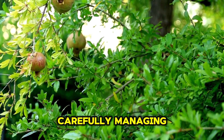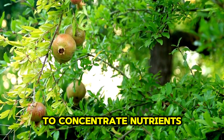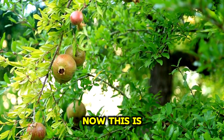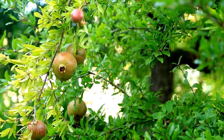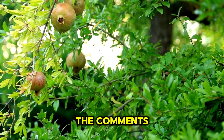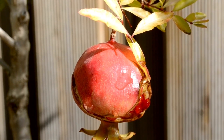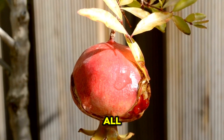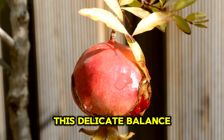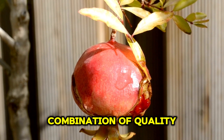This process involves carefully managing the grape flowers that begin to appear. The farmer selectively removes certain flowers to concentrate nutrients on the remaining bunches. Have you seen this way of growing grapes before? If so, leave a nine in the comments. If this is your first time witnessing such advanced techniques, drop a zero. This delicate balance ensures that the grapes grow larger and sweeter, representing the perfect combination of quality and quantity.